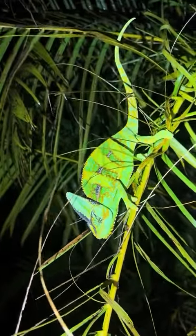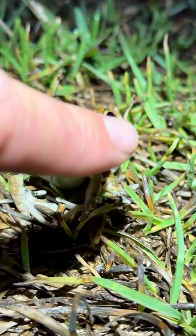Check out this juicy male veiled chameleon. Yoink. He'll make a great pet. Look at this distinguished gentleman. Boop.